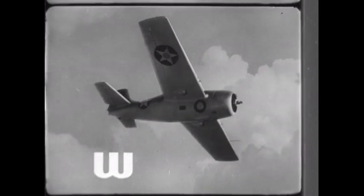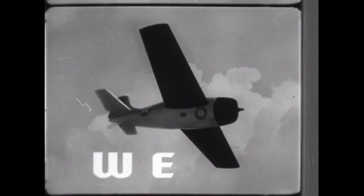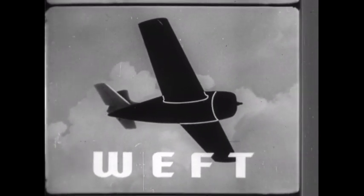W — Wing. E — Engine. F — Fuselage. T — Tail.